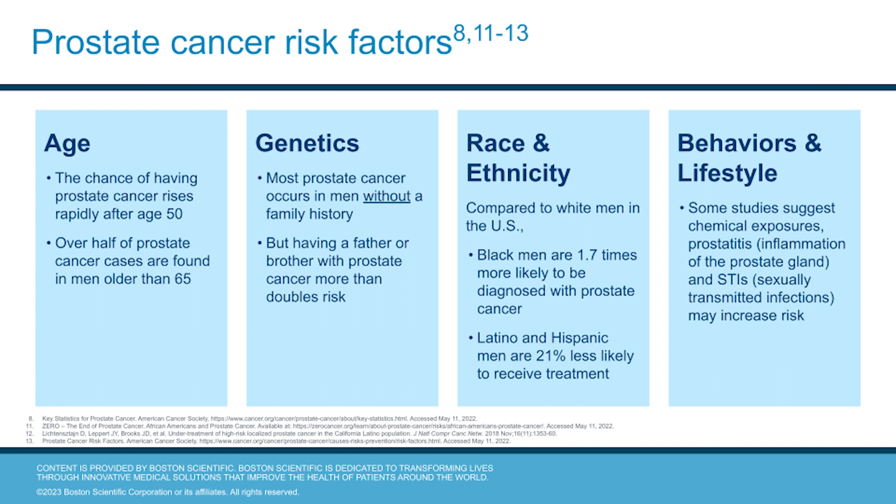Most prostate cancer occurs in men without a family history of it. However, having a brother or a father with prostate cancer more than doubles your risk. Black men are 1.7 times as likely to be diagnosed as white men, and Latino and Hispanic men are 21 percent less likely to receive treatment. Some studies suggest that chemical exposures, sexually transmitted infections, and prostatitis may also increase your risk.